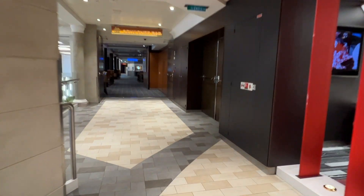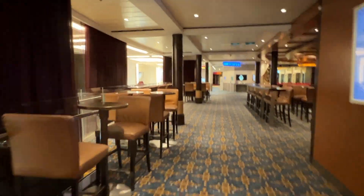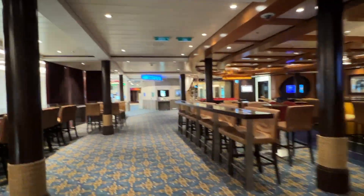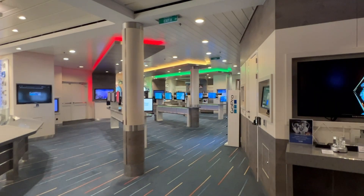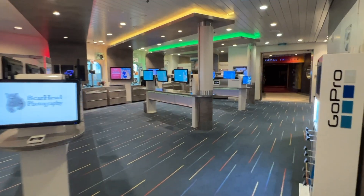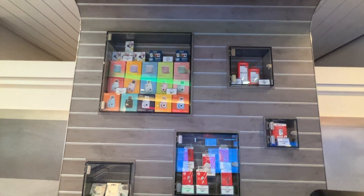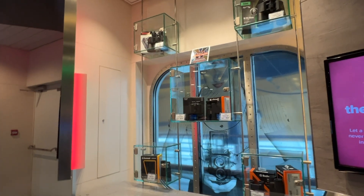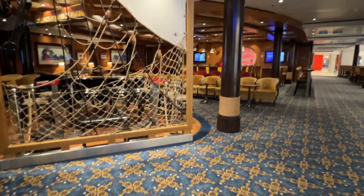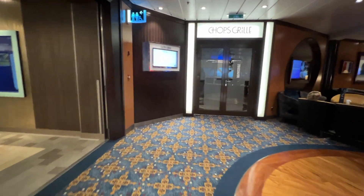Continuing forward, we are heading into the back side of the Schooner Bar, which was home to lots of trivia, games, and crafts. To the left is the Focus photo gallery — if the ship photographers have made your picture during the sailing, you can view and potentially purchase it from one of the kiosks here. They have some photography equipment for sale as well, like the GoPro display, memory cards, a few cameras, some unique photo frames, and binoculars. Leaving the photo area, we take a quick glance back at the Schooner Bar and see the entrance to Chop's Grill, the specialty restaurant steakhouse on board.